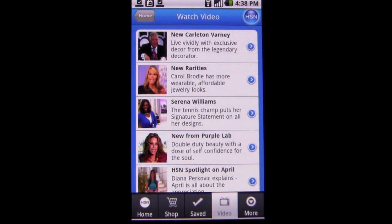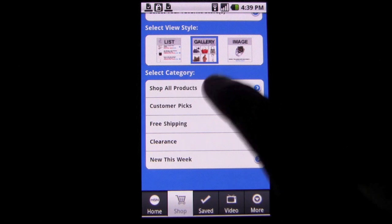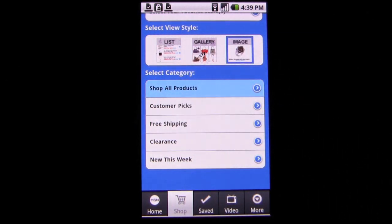You can browse through the seemingly endless collection of products and save those you're interested in. You can also view the last few products that have aired on the show, or just browse through the large collection of items for sale. You can also watch videos aired on the show for different products and tips.